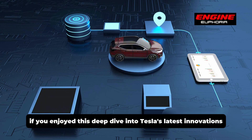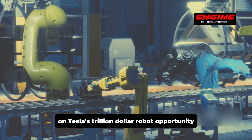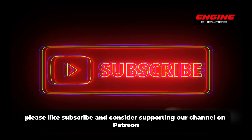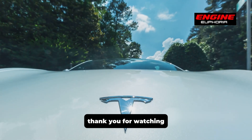If you enjoyed this deep dive into Tesla's latest innovations, don't forget to watch our video on Tesla's trillion-dollar robot opportunity. Please like, subscribe, and consider supporting our channel on Patreon. Your support enables us to create more great content like this. Thank you for watching.